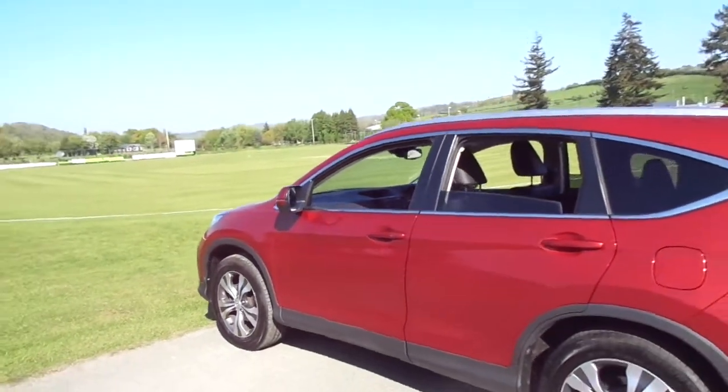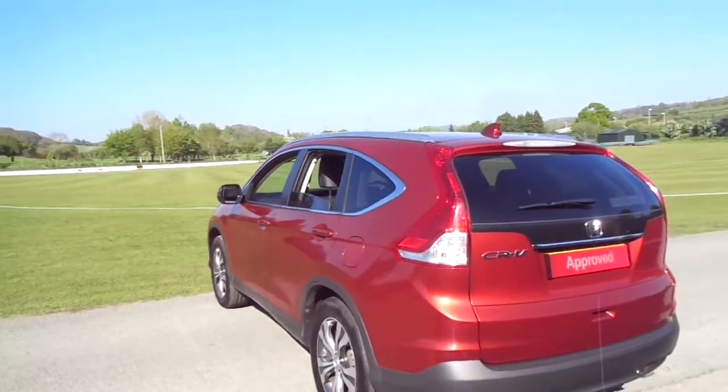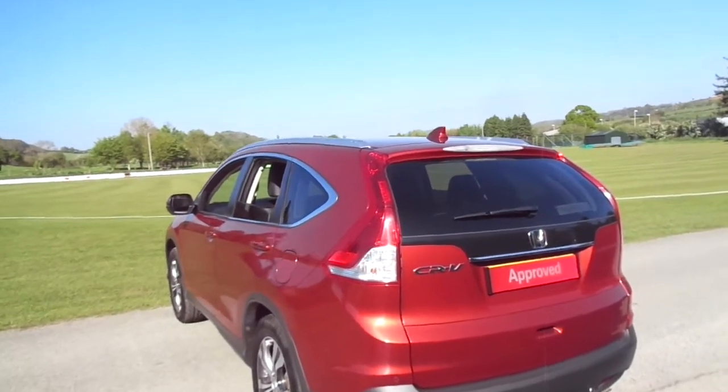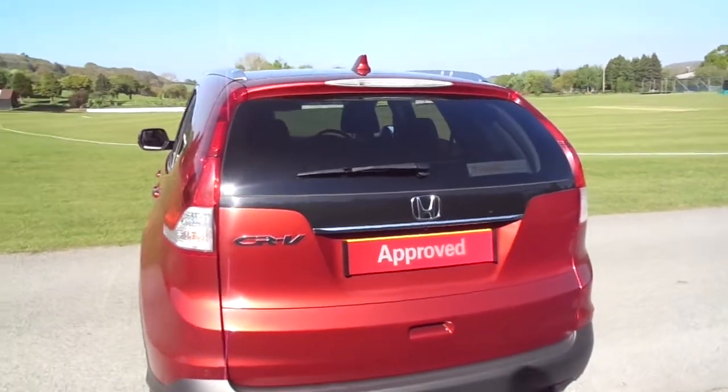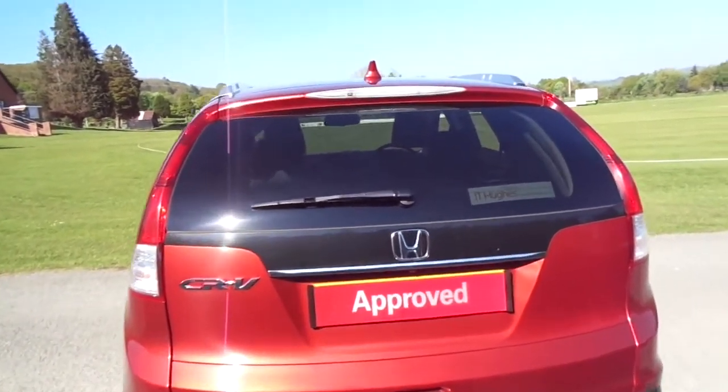This one is in passion red metallic, as you can see in perfect condition, very nicely kept with a full service history. This one offers a reversing camera and rear parking sensors to offer you a visual and audio guide when reversing.